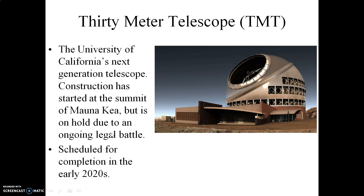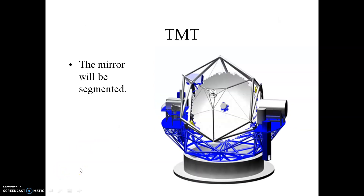However, if the ongoing legal battles regarding the summit of Mauna Kea continue, an alternate site in the Canary Islands in the eastern Atlantic Ocean has been chosen. Regardless, we hope to have this completed by the early 2020s. This right here is an artist's rendition of the TMT, the 30-meter telescope, to give you an idea as to how big it is.